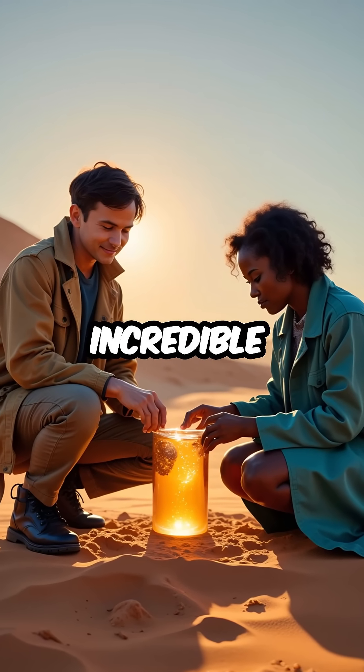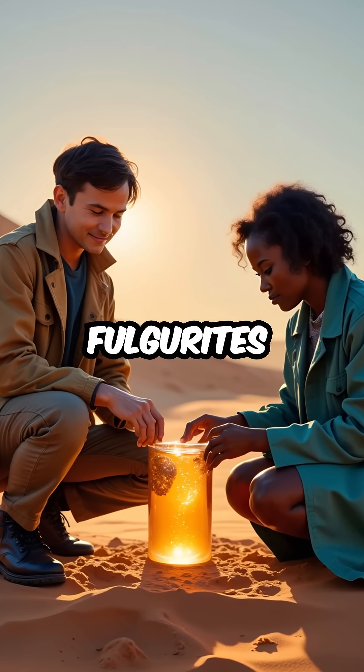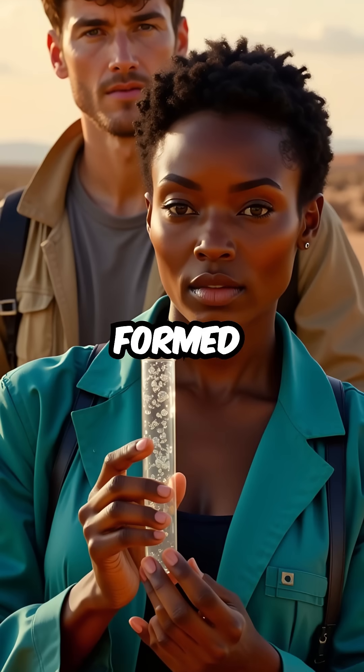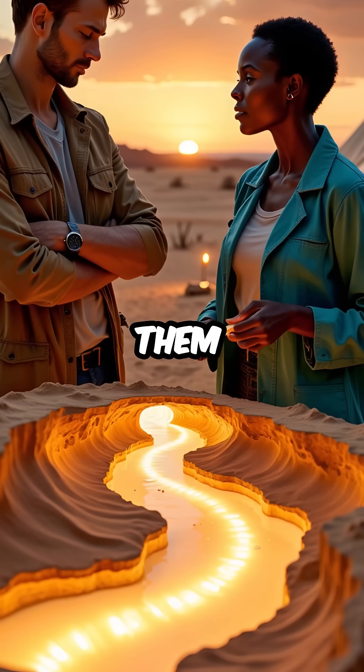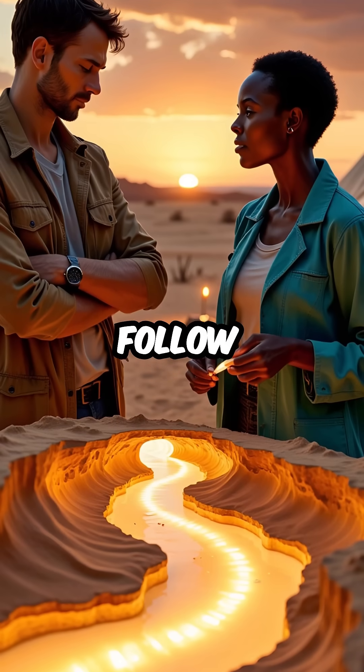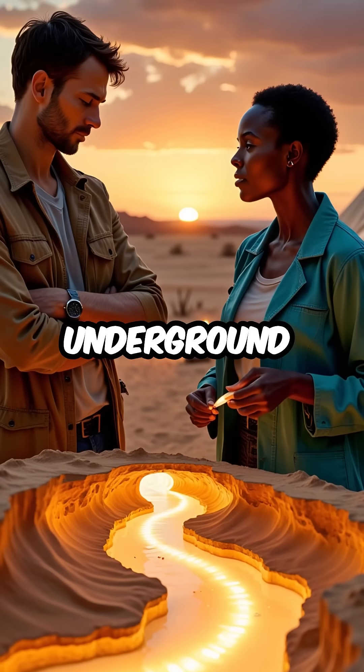This creates one of nature's most incredible phenomena called fulgurites. These are natural glass tubes formed when that extreme heat instantly melts sand grains. The lightning fuses them into hollow glass structures that follow the exact path the bolt took underground.